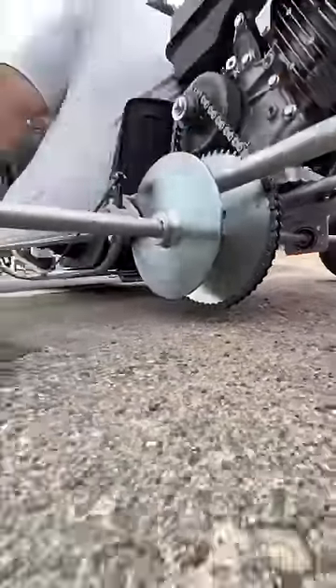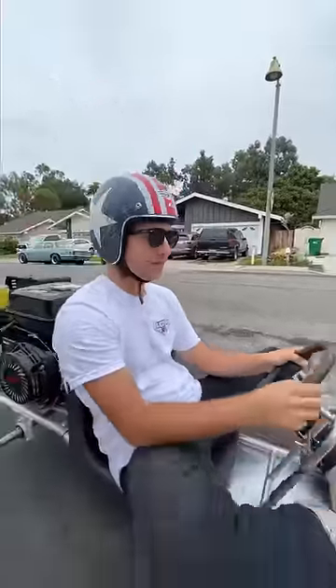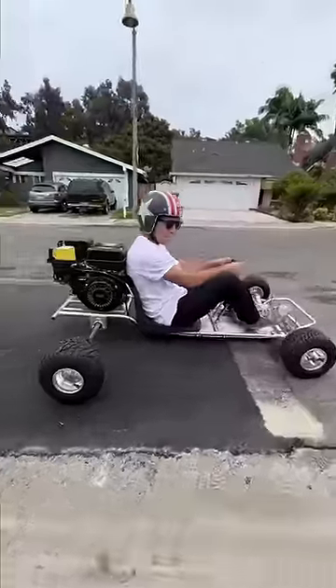With the new wheels my giant ass sprocket is a hair off the ground — one leaf and this whole thing will be derailed. It's also so much lighter now with the smaller wheels.